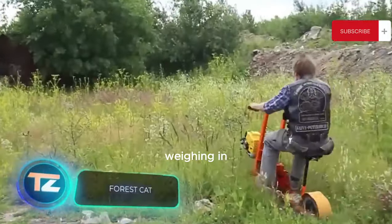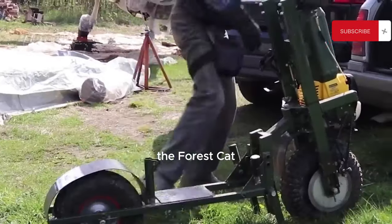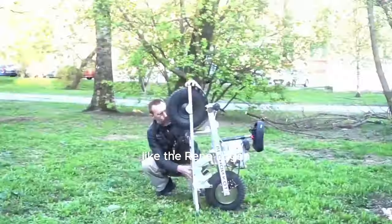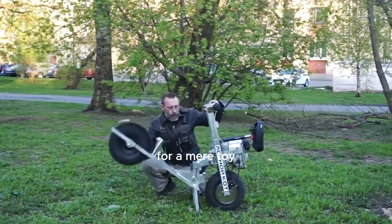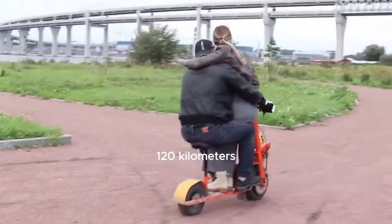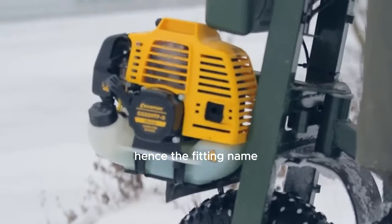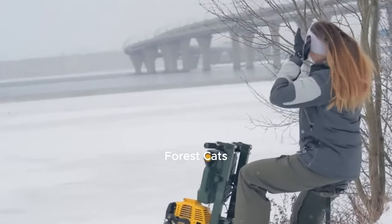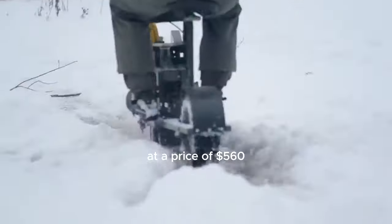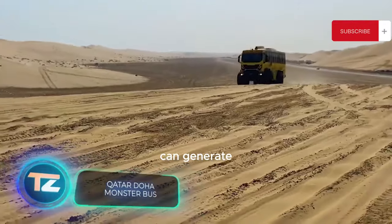Now let's talk about Russia's lightest ATV, weighing in at just 31 kilograms. Surprisingly, the Forest Cat easily fits into the trunk of a standard passenger car like the Renault Logan. Don't mistake it for a mere toy — it can carry a load of up to 140 kilograms and travel up to 120 kilometers. It's designed for hunters, fishermen, and mushroom pickers, hence the fitting name Forest Cat. These vehicles are sold across Russia at a price of $560.